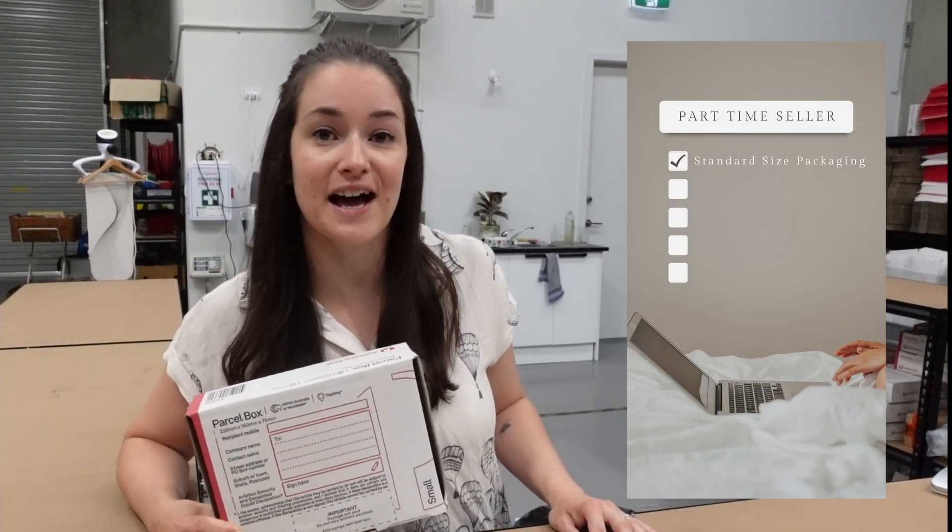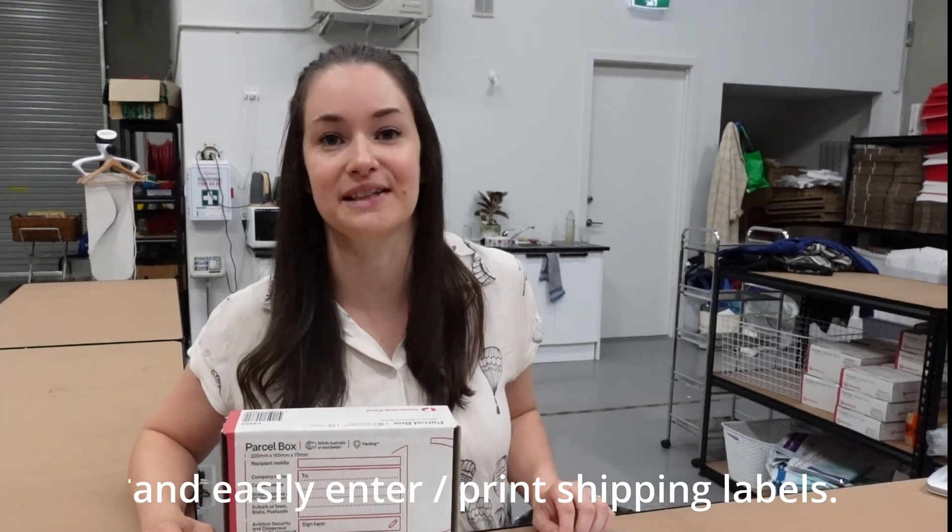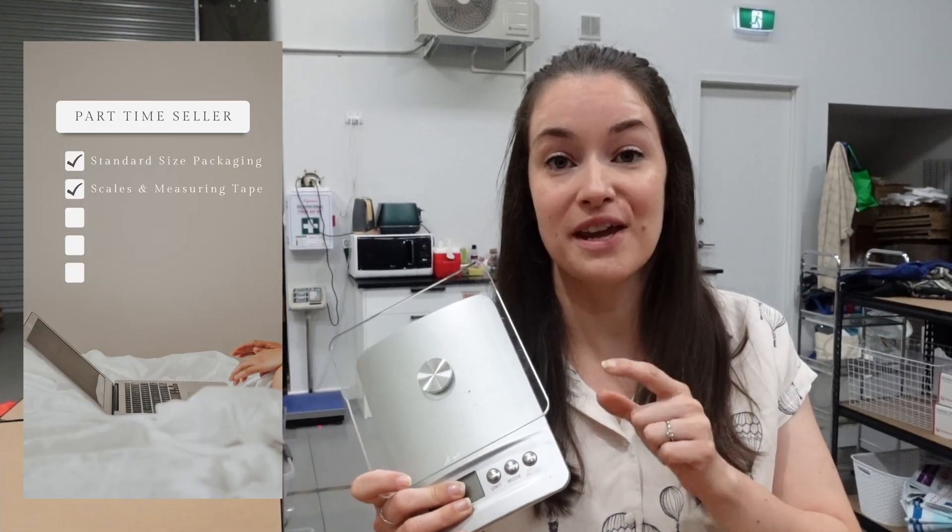The first thing is standard size packaging, and what this will allow you to do, apart from just having it on hand, is to open a MyPost Business account. We're not saying you can't use some recycled packaging, but you will have to weigh and measure those items to put into MyPost Business. And you're definitely going to need some kitchen scales and a measuring tape.